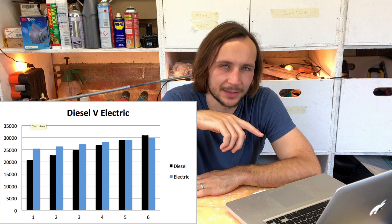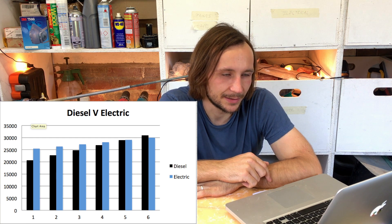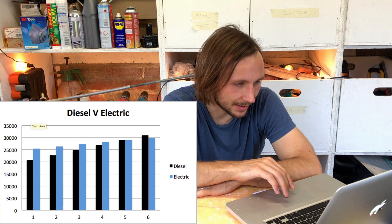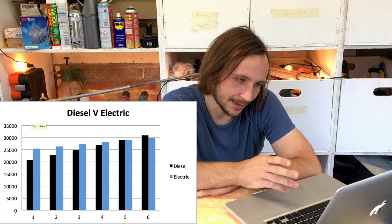However, you have to factor in that the electric vehicle is about £6,500 more expensive to buy. I wanted to know how long it would take to justify that payment. I made a bar graph and you can see that, because the electric is so cheap to run on fuel while diesel costs and servicing drive the price up every year, just after year five — around year five and a quarter — that's when it crosses over.